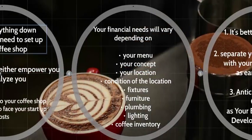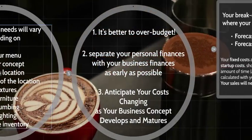A lot of people ask me: how much does a coffee shop cost? Well, it ultimately depends on a variety of different items — your menu, your concept, your location, the condition of the physical space you are planning to lease, the fixtures, furniture, plumbing, lighting, inventory, and equipment. When someone gives you an exact number for how much it costs to start a coffee shop, I think that's slightly disingenuous. The first follow-up question should be: what kind of business do you want?